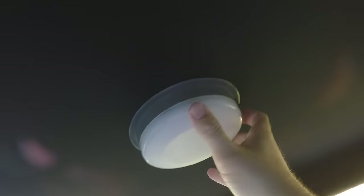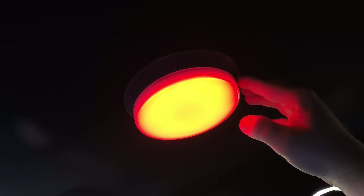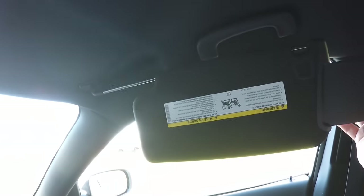Overhead you have the police dome light, which offers an incandescent white light as well as a red LED light for better night vision. You also have illuminated vanity mirrors on sliding visors with extensions.